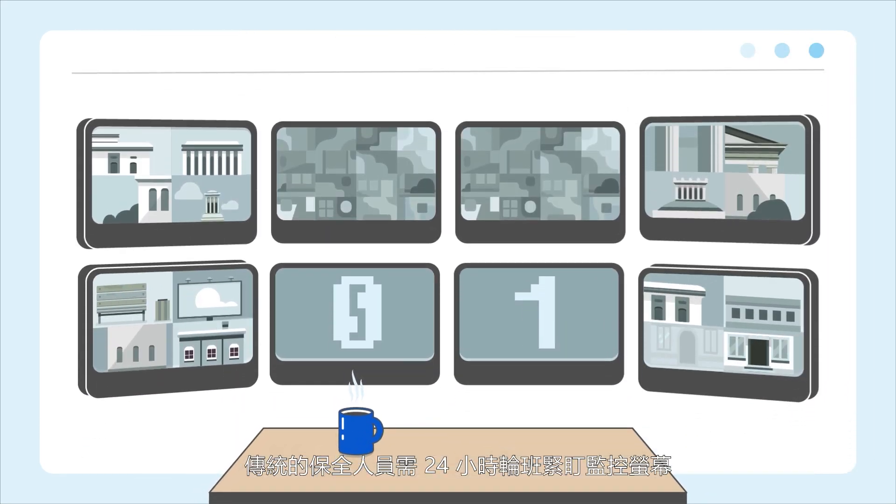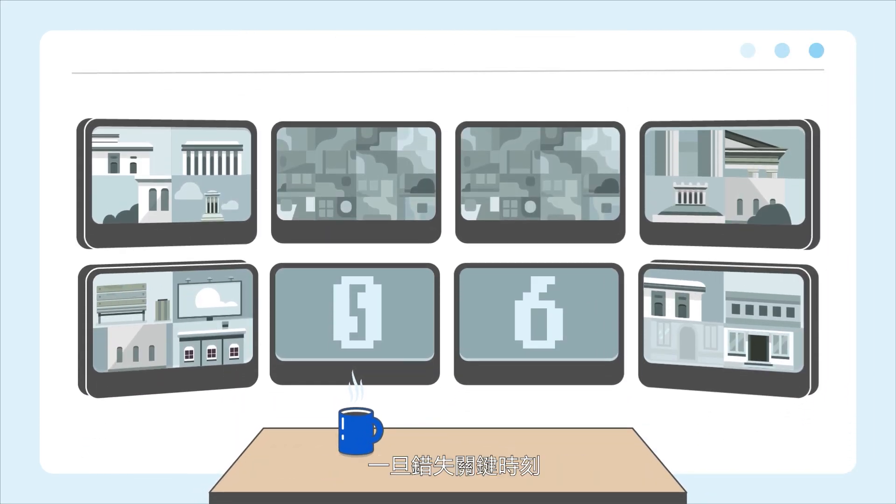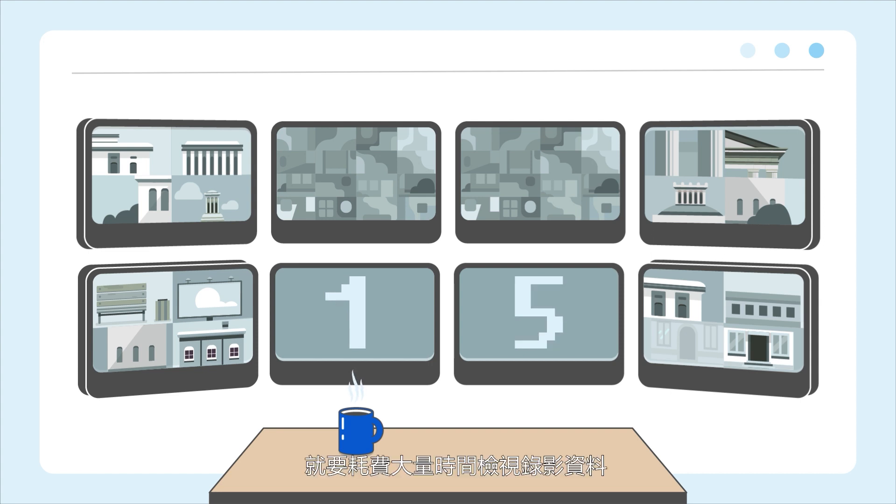In traditional surveillance environments, security personnel must keep a close eye on the screen 24/7. And if they miss a critical moment, they are forced to spend time checking the recorded footage.